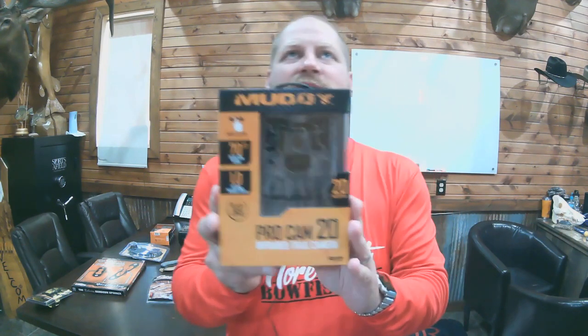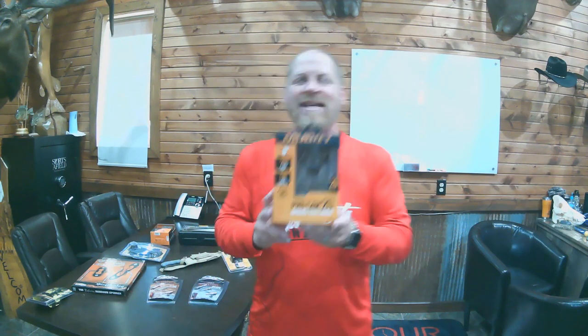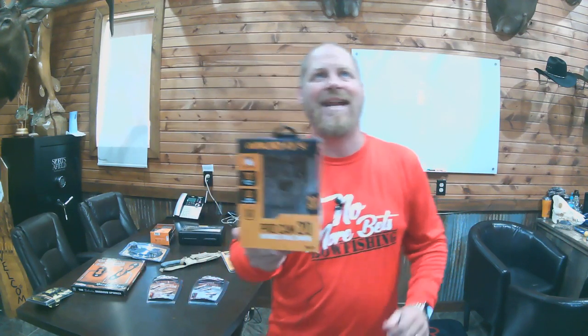Next up, we have the Muddy ProCam 20 — a 20-megapixel trail camera with a 70-foot infrared illumination range. It is black and white at night and color during the day because it is infrared. Lots of different settings: video, photo burst, and more. It does run on AA batteries. MSRP $119.99, ending at 7:10 Central Standard Time.